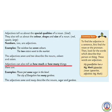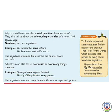Adjectives can also tell us how much or how many things there are. For example: please put some sugar in the bowl. The city of Bangalore has many gardens. The adjectives 'some' and 'many' describe the nouns sugar and gardens.